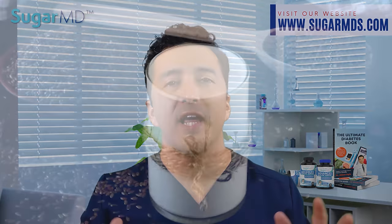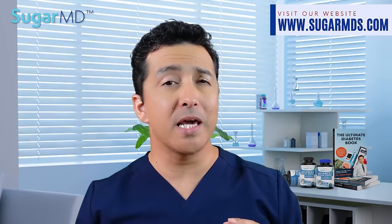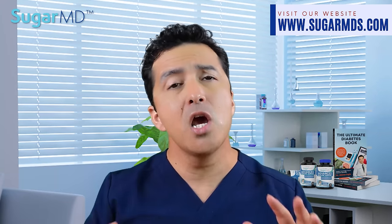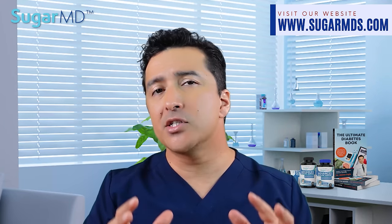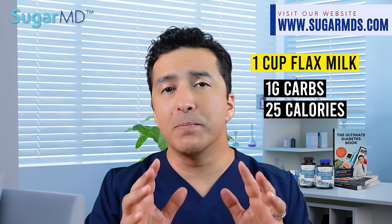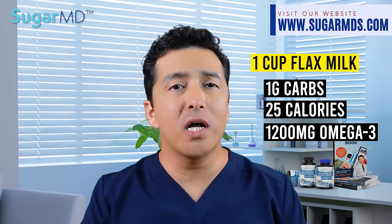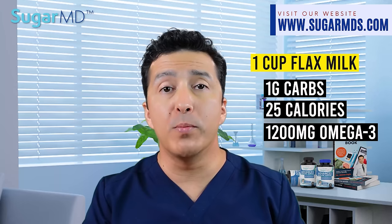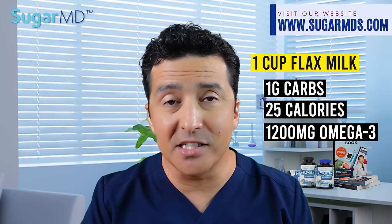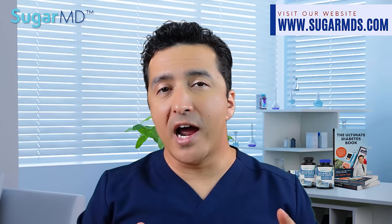Number four: unsweetened flax milk. This is not a very popular choice because it can be a little harder to find, but you can find it in most health food stores. Flax milk only has 1 gram of carbs and 25 calories per cup. What makes this option amazing is that it contains around 1,200 milligrams of omega-3 fatty acids, plus it is free of most allergens.